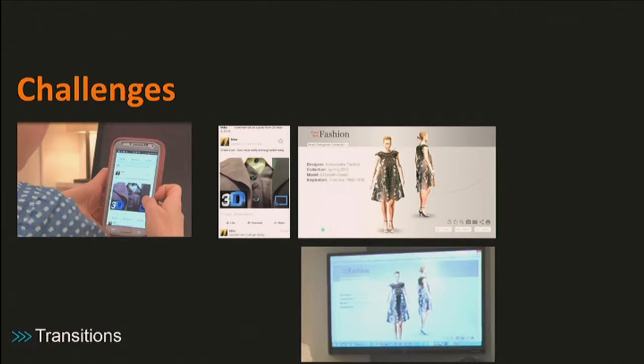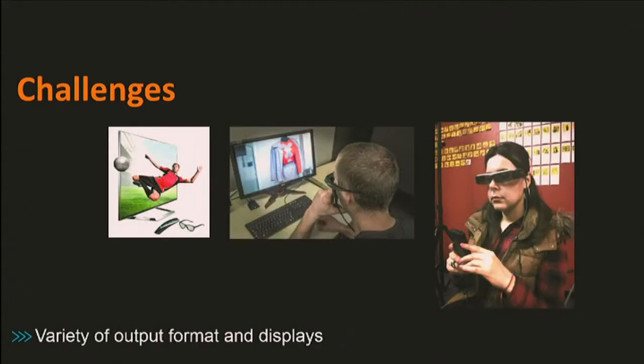The third challenge, which is a major one, is that there are a lot of different output devices for 3D videos. There are passive devices, wearable devices like Oculus, and active monitors like Acer. For each one, you have to render your videos specifically to that device — so that's something you have to keep in mind.